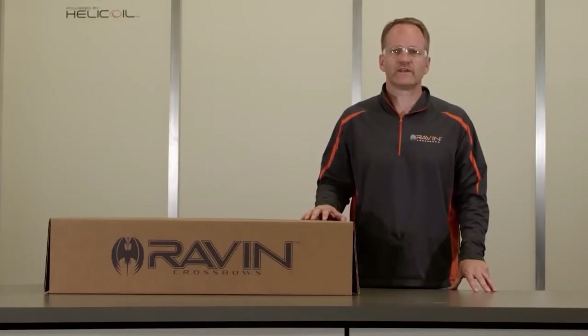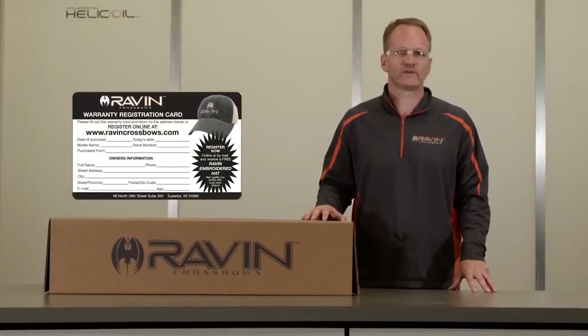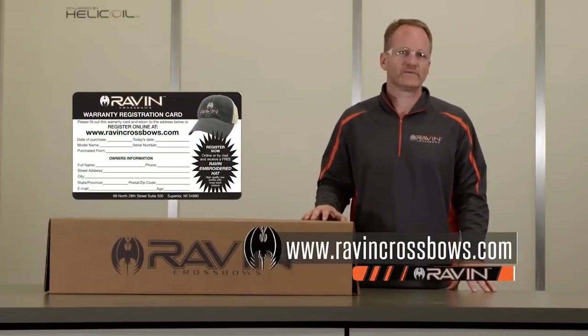I would like to thank you again for your purchase, and we hope that these videos will help you become a more safe and proficient hunter. Product registration is for your safety and convenience. Unless you register your product, we will be unable to send you important updates about your crossbow. Please register your Raven Crossbow by mailing the enclosed registration card or online at www.ravencrossbows.com.